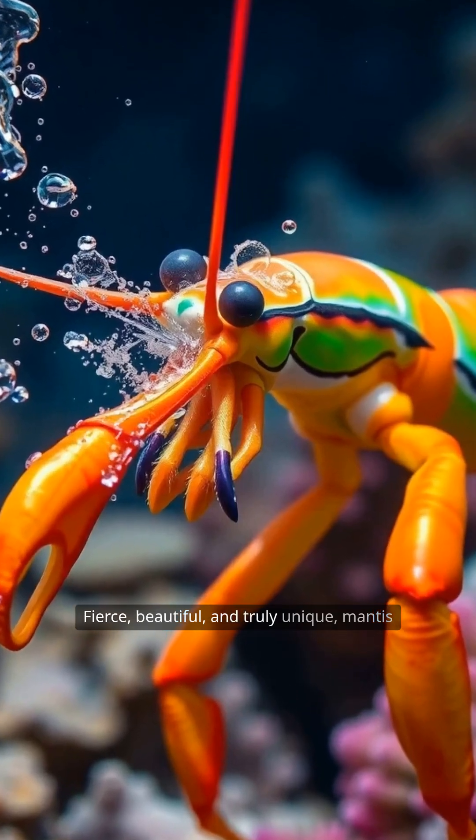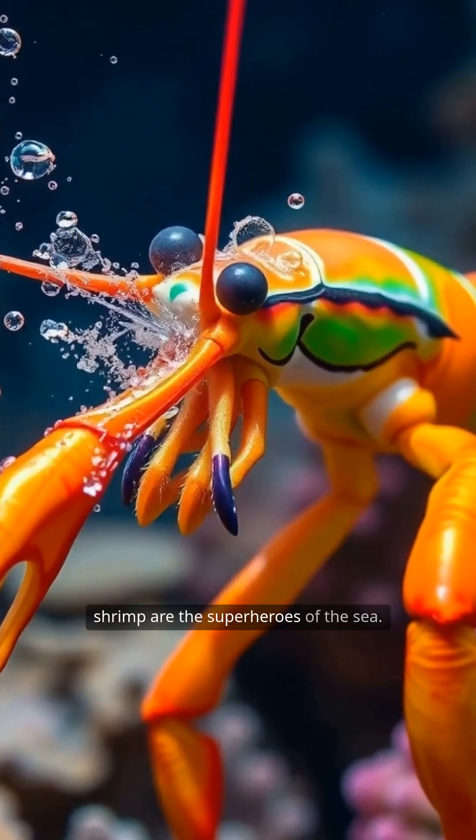Fierce, beautiful, and truly unique, mantis shrimp are the superheroes of the sea.